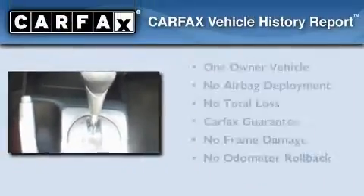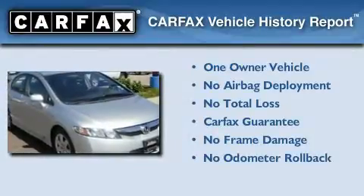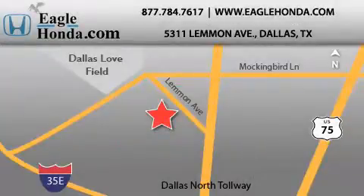This Honda has had only one owner, and it qualifies for the Carfax buyback guarantee. Stop by today and test drive this automobile for yourself. We are located at 5311 Lemon Avenue in Dallas. Our goal is to exceed all of your expectations to ensure that you will return for future visits.